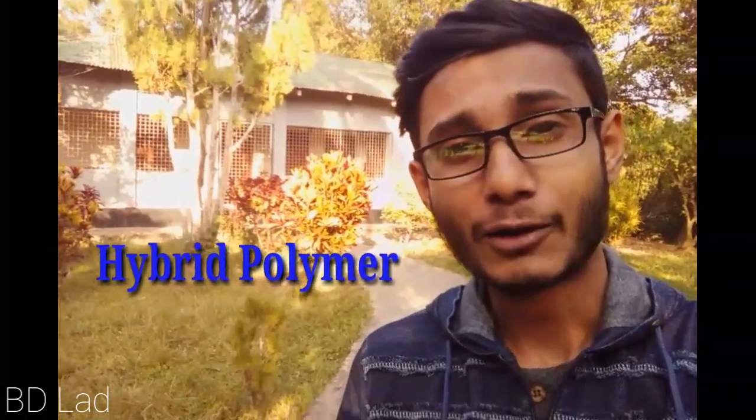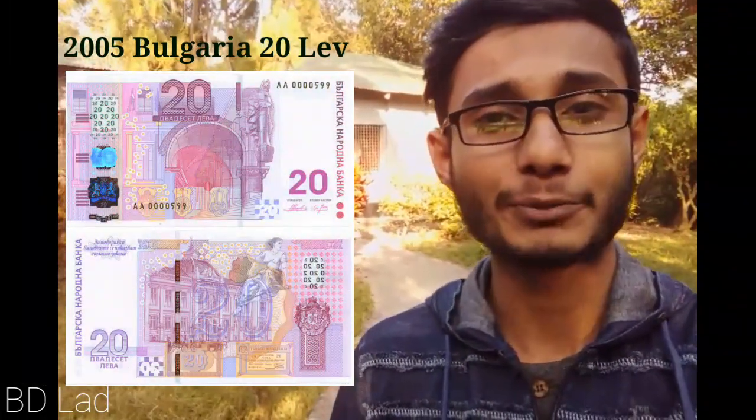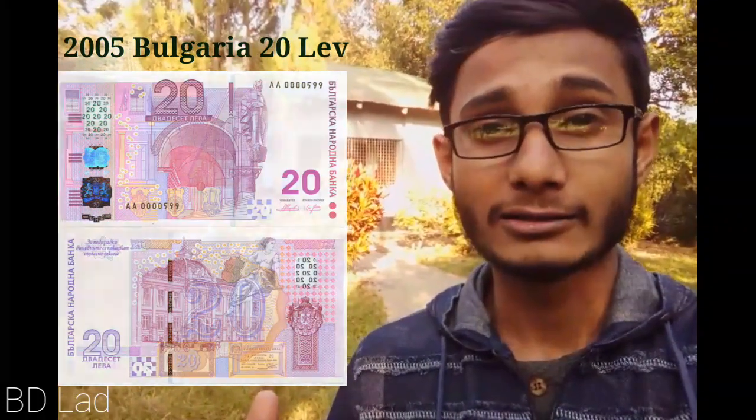We've only got many of them and we've got problems. This is a hybrid polymer note, which is a very beautiful note. The most important note is in Bulgaria — Bulgaria is the first hybrid polymer note, and there are a lot of hybrid polymer notes.